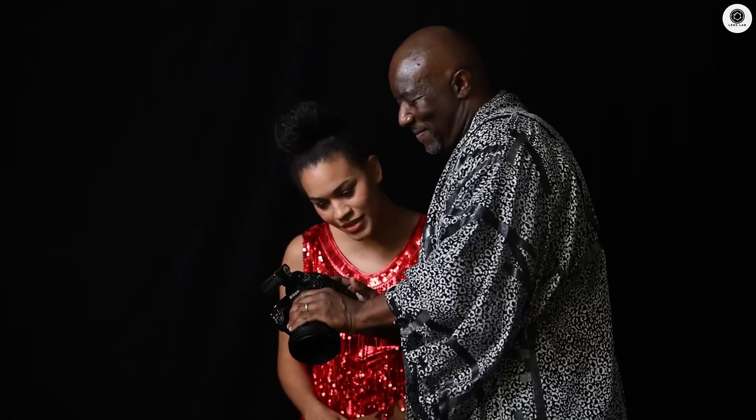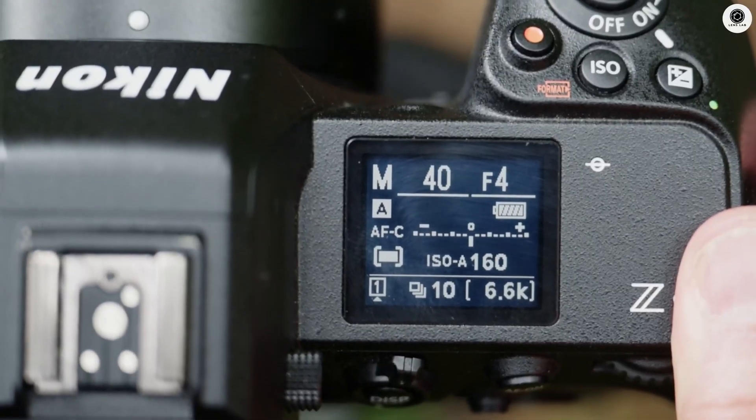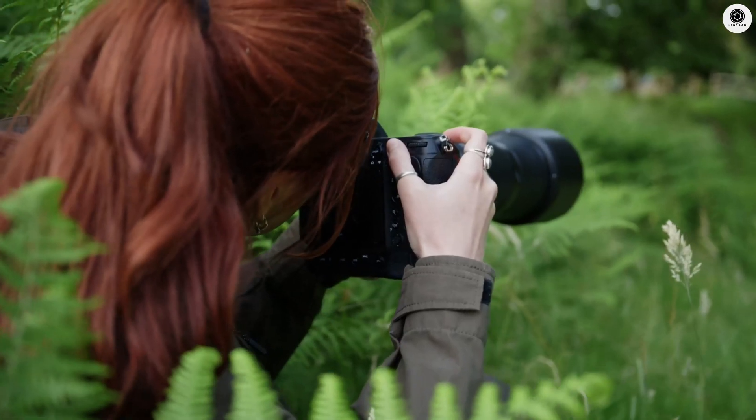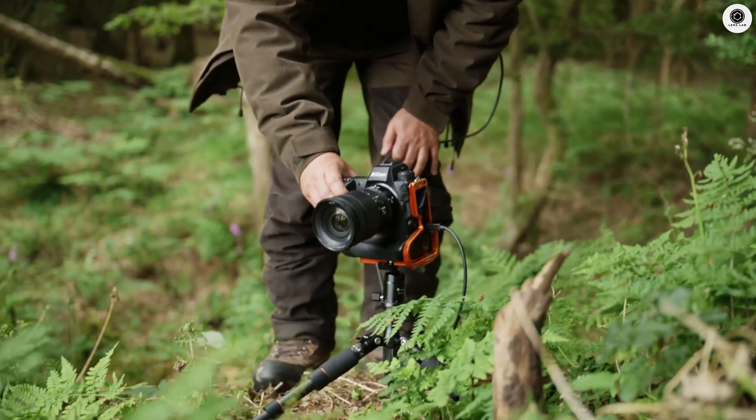Nikon isn't just slapping a new number on the Z9 and calling it a day. The Z9 II is getting some insane physical upgrades that photographers have been begging for. The most exciting change is the switch to a lighter magnesium body construction.